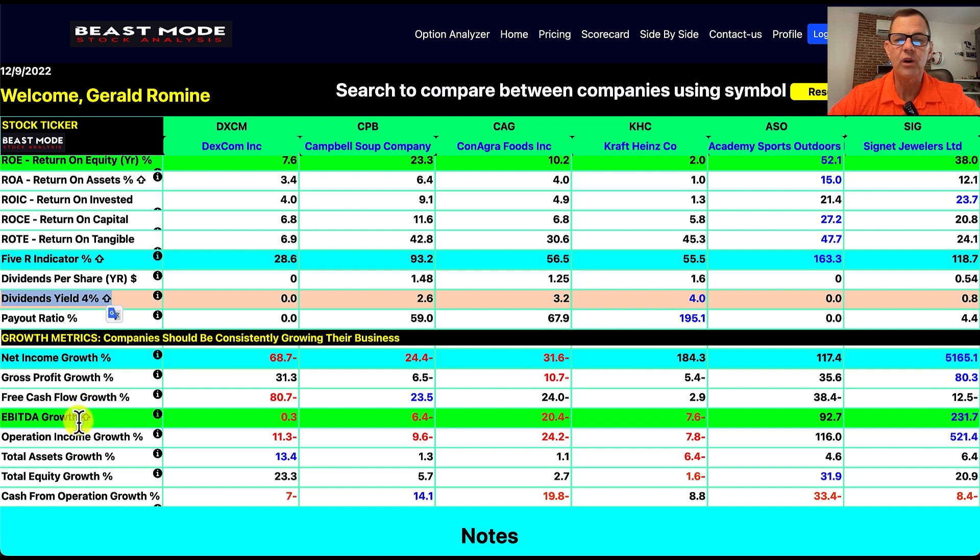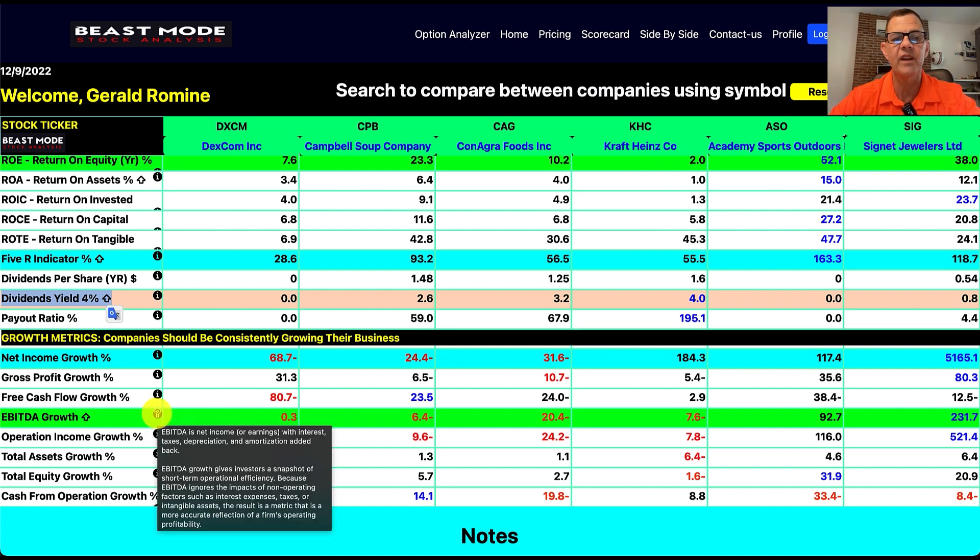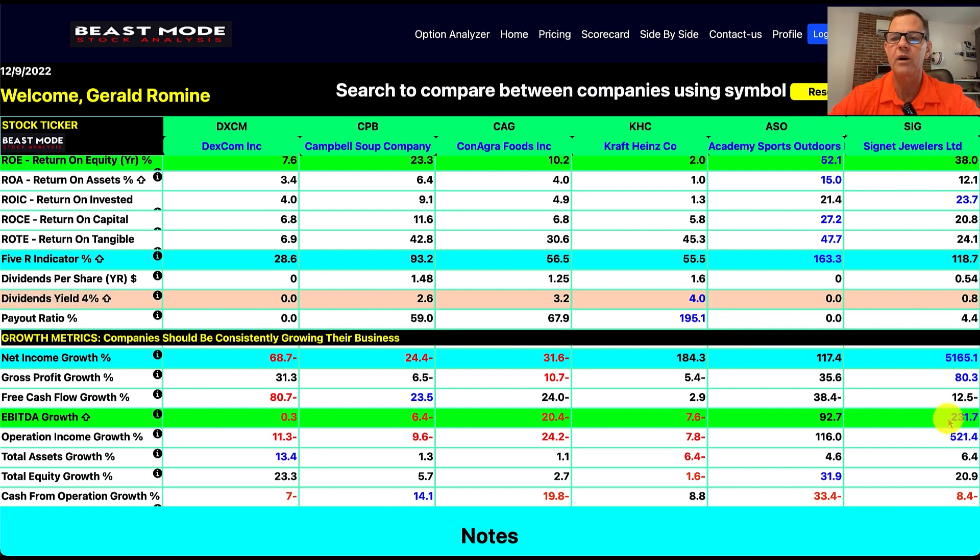On EBITDA growth — another fun metric to look at — you can hover over it in Beast Mode to see what it means. EBITDA is net income or earnings with interest, taxes, depreciation, and amortization added back. EBITDA growth gives investors a snapshot of short-term operational efficiency because it ignores impacts of non-operating factors such as interest expenses, taxes, or intangible assets, making it a more accurate reflection of a firm's operating profitability. Our hands-down winner here is Signet Jewelers again at 231.7.